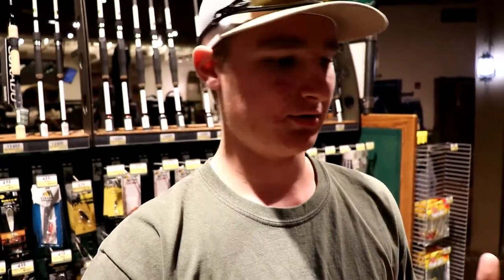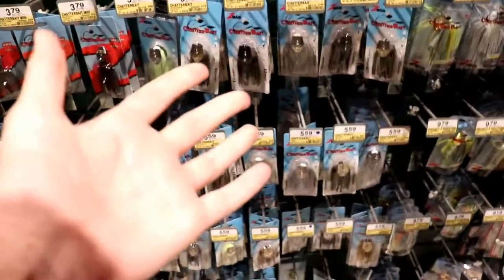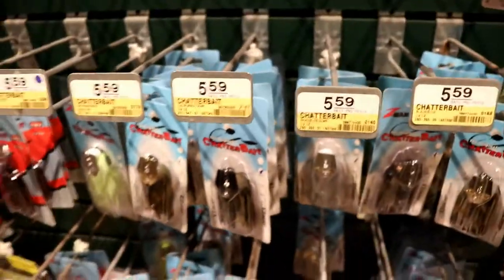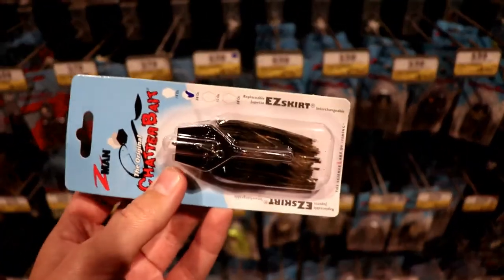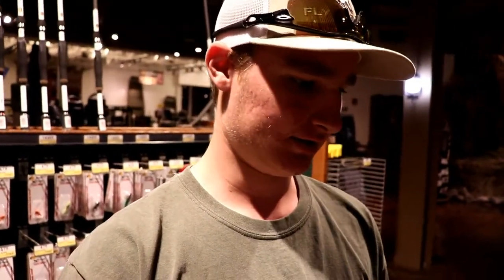The first one is a chatterbait right here. We've got the selection — these are the Z-Man original chatterbaits. These are great around beds when the bass are spawning. It looks like a bluegill wandering around their bed, so bluegill is a great color. Shad can also be a great color, but I throw these almost all year round. They're great baits — $5.59, not too bad.